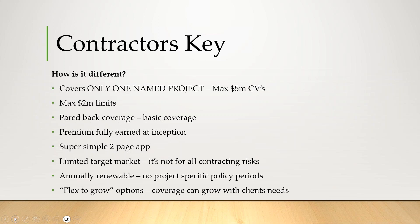One of the nice things is if you have them in for this one project and then six months down the road they have another project where they also need a contractors policy, what we can do is a flex-to-grow option where we can essentially convert their project-specific contractors policy into a full-blown contractor's practice policy for all of their projects.